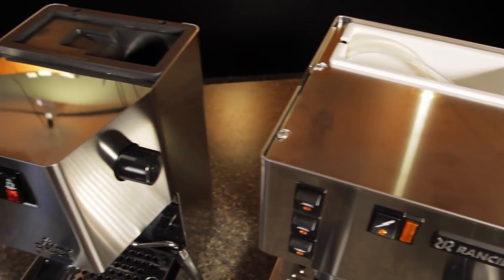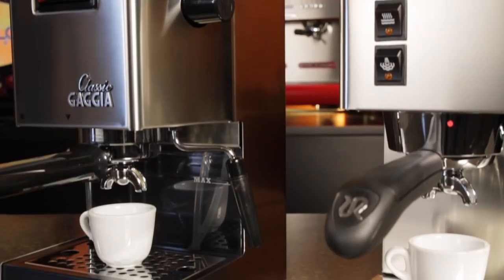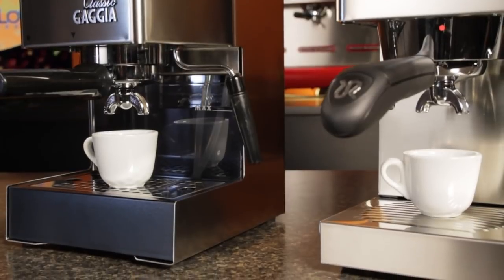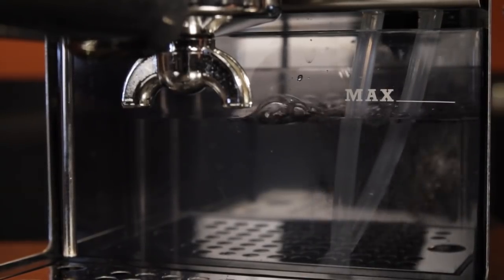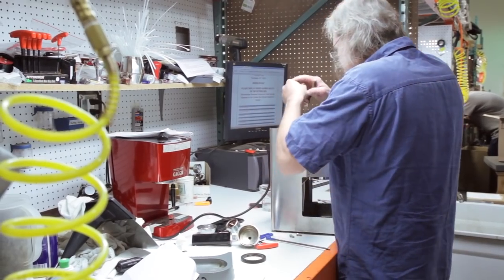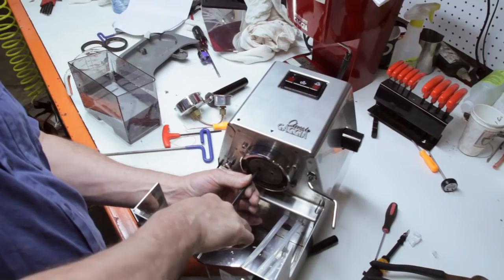The machines also have nearly identical water capacities and cup height clearance under the spouts. One difference: there's a visible indication of water level on the Classic, and none on the Silvia. Both come with a two-year warranty and both are serviced in-house at Whole Latte Love by certified technicians.